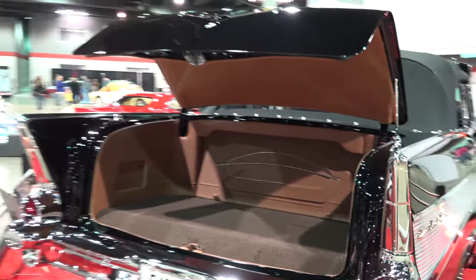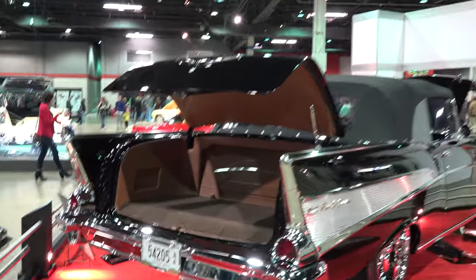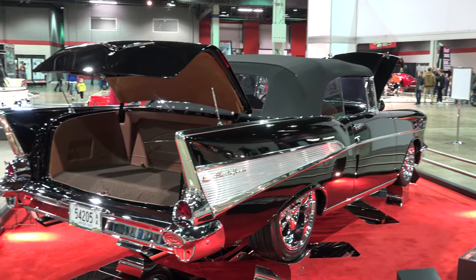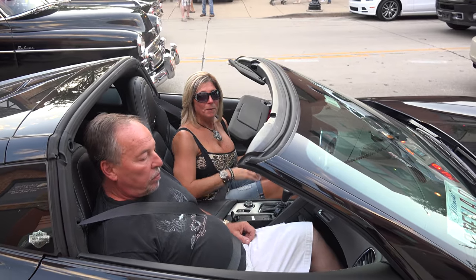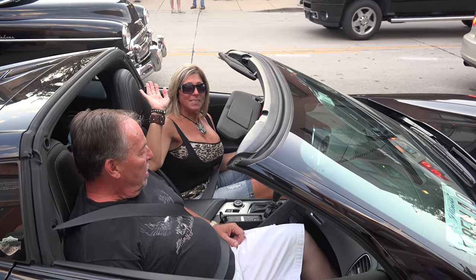Thank you very much for your time. Thank you very much, it was a pleasure to meet you and talk about your beautiful car. Thank you, have a great day. Bye from U.S. Classic Muscle Cars.